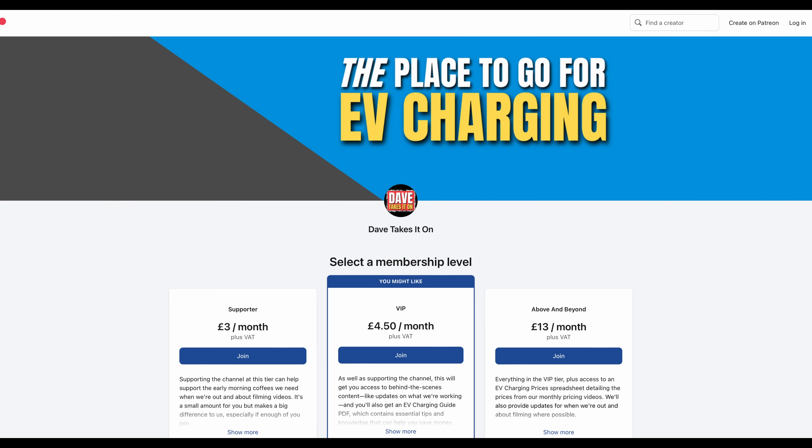Before we leap into Tesla, I'm absolutely delighted to announce that as a result of the incredible growth over the past three months, I'm launching a Patreon membership. It costs me money to run the channel as it involves a good deal of driving, and the McDonald's muffins don't come free. Entry level begins at just £3 and will be for those who want to support the channel financially. Other membership levels introduce additional benefits such as behind-the-scenes content, an EV charging guide, a channel shout-out, and an invitation to join me on a number of video shoots throughout the year. Full details are available at patreon.com/DaveTakesItOn.